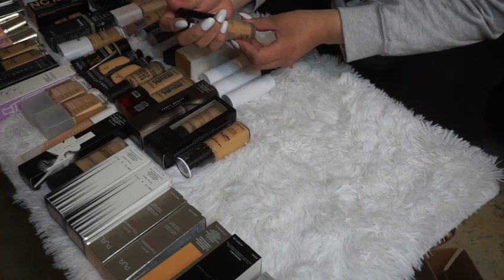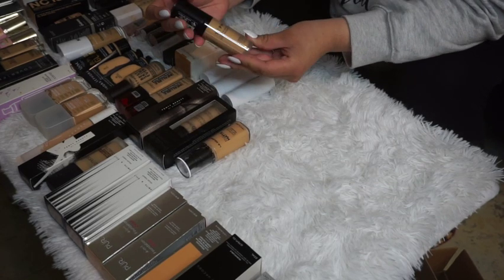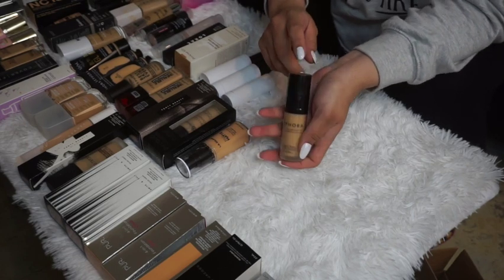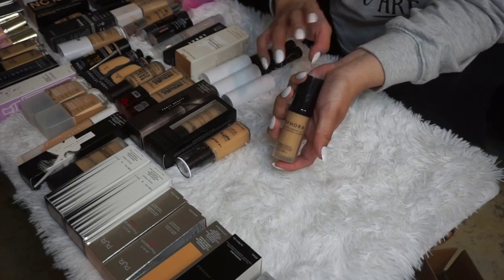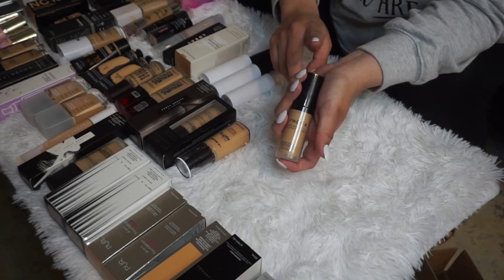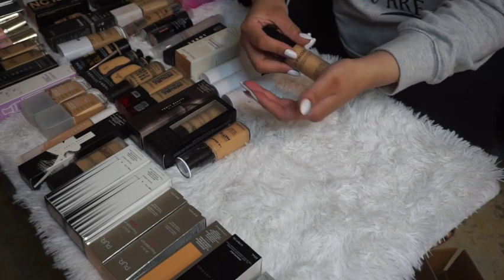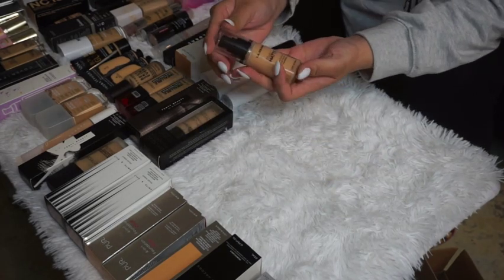The Sephora 10-Hour Performance Wear Foundation Tint is the old formula before the new reformulated one, and it's also online-only and likely to be discontinued. I'll go ahead and declutter this one — there's no reason to keep a foundation that won't be available anymore.